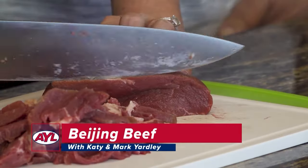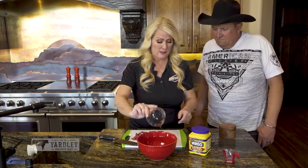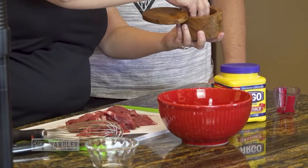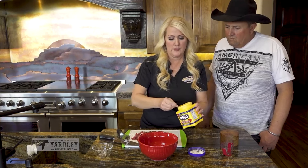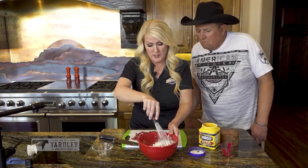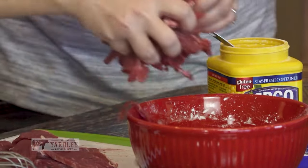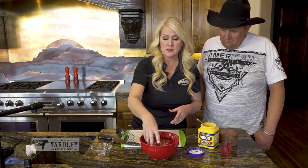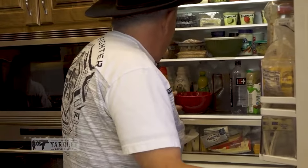I'm Katie Yardley, and I'm Mark Yardley. Welcome to our kitchen. Today we're cooking Beijing beef. First, get your filet sliced very thin. For the marinade, take one egg, whisk it up, add a tablespoon of water, about a quarter teaspoon of salt, and one tablespoon of cornstarch. Whisk it all together, then add your beef. Stir it up to get it nicely coated. Put it in the refrigerator for at least 30 minutes, up to a full hour. Let it marinate, then we'll get cooking.